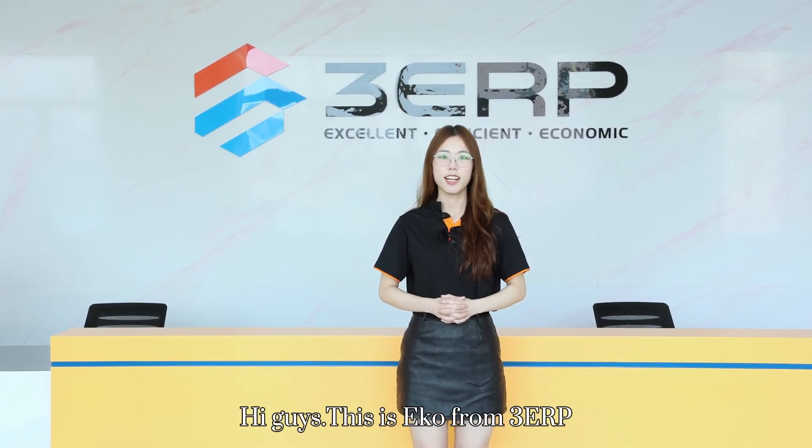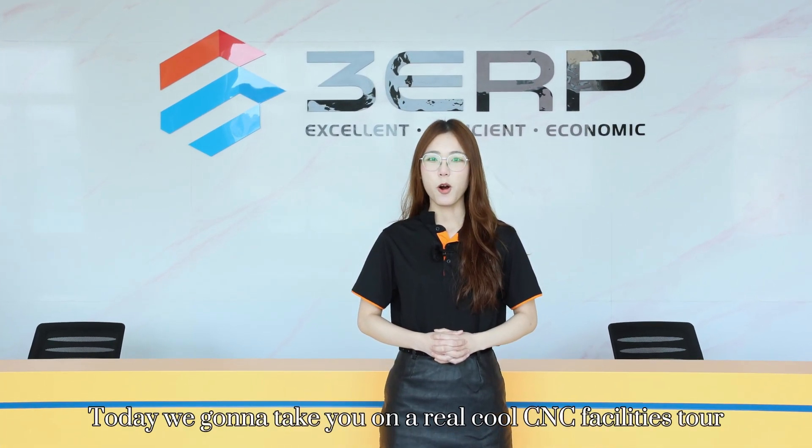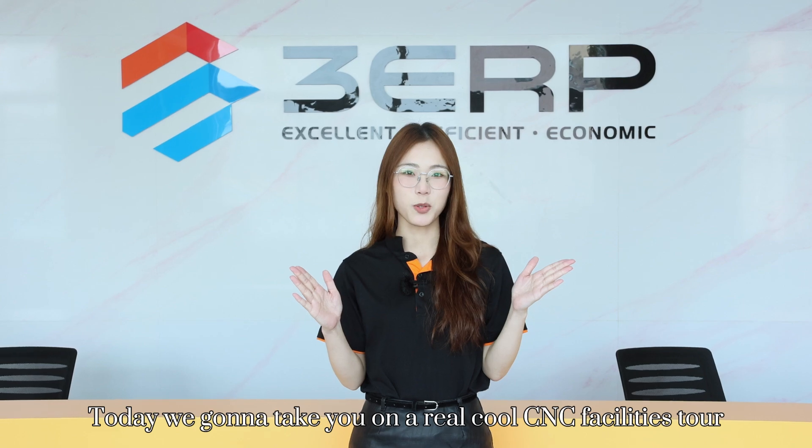Hi guys, this is Iko from 3RP. Today, we're gonna take you on a real cool CNC facilities tour. Let's go!